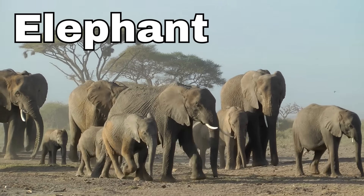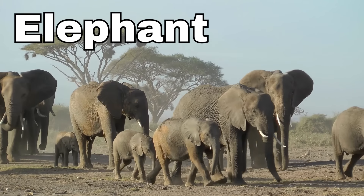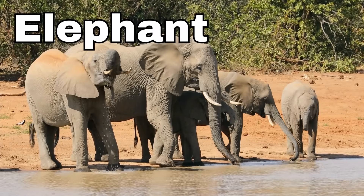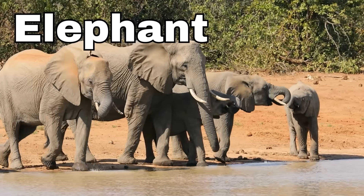Elephant! Elephants are like gentle giants. They have a really long trunk that they use for many things, like eating and drinking.